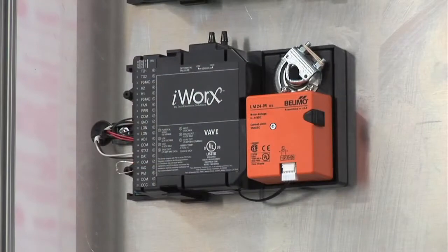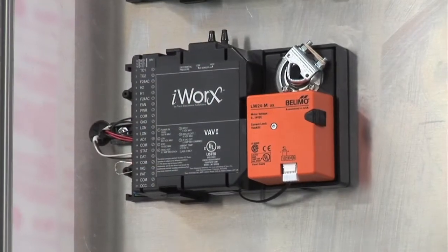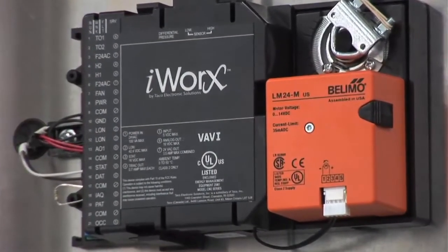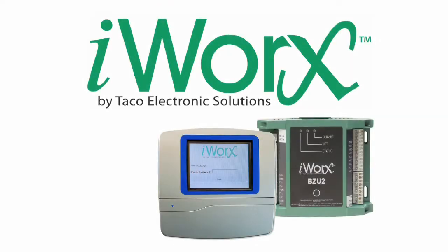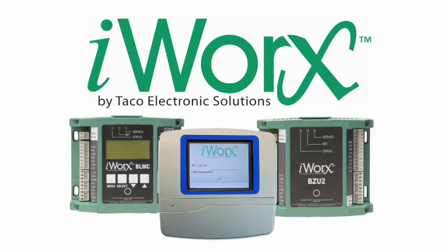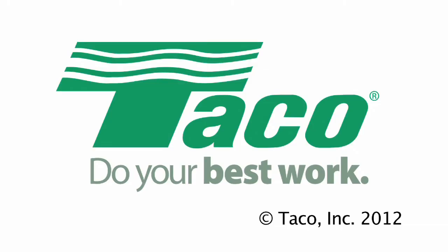All internal software can be updated with simple downloads, meaning your Tyco Electronic Solutions iWorks building management system will continue to provide state-of-the-art convenience, comfort, and savings for many years to come. For your next project, consider iWorks — the powerful yet affordable web-based building management monitoring and control system. Tyco Hydronic Systems: do your best work.